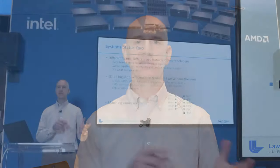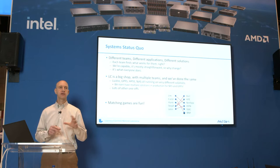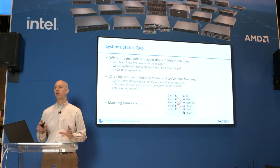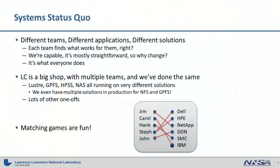In LC, we've tried to standardize before, but it can be difficult. We too have a lot of different storage solutions in house — one-offs or different solutions per application. When you have lots of different solutions and a finite number of staff, that results in silos of knowledge where it's not really possible for each person to know all the ins and outs of each storage solution. You end up with a matching game: who knows the ESS, the DDN, the NetApp?